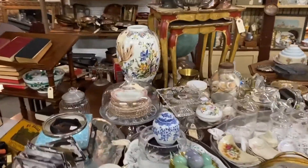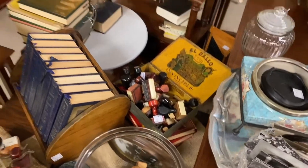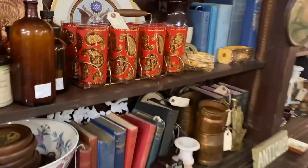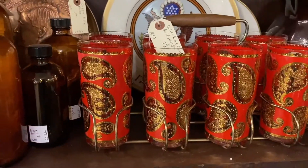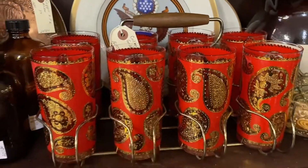Nicely curated booth. What are these? Stamps? Look at this Paisley Culver drink set. Wow, $88. I believe it — those are beautiful.